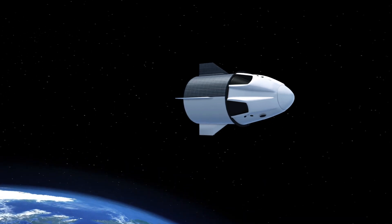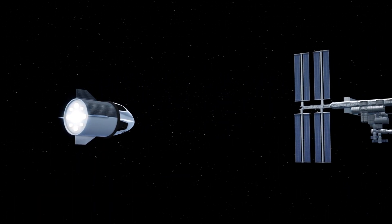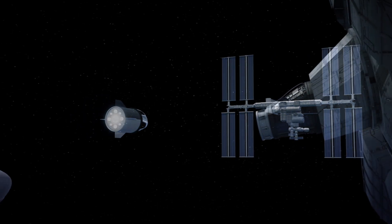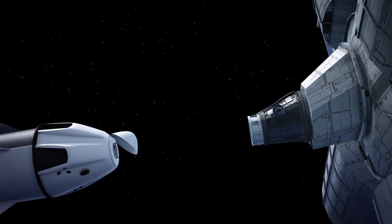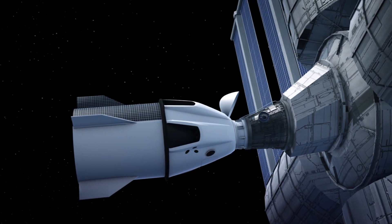According to the BBC, the Dragon test vehicle autonomously attached itself to the international docking adapter. The BBC reports the Crew Dragon approached the ISS using lasers and software to guide itself in, while astronauts aboard the space station monitored the docking.